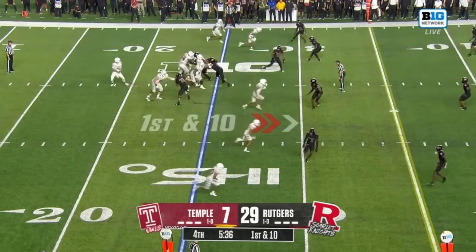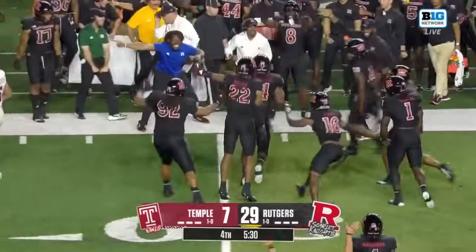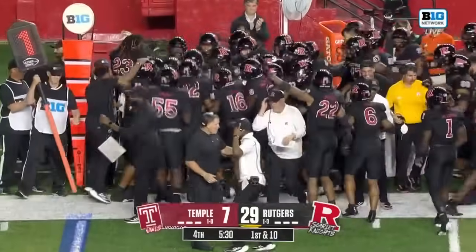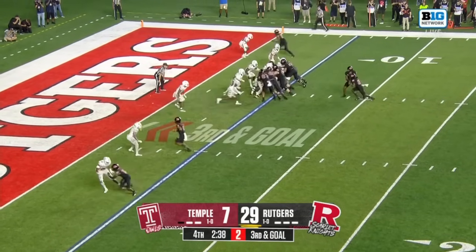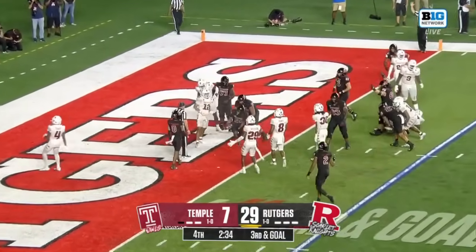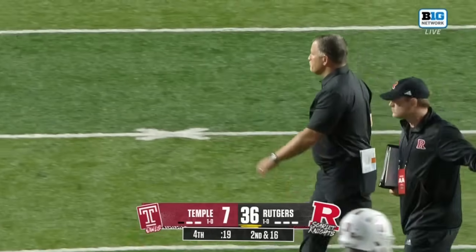First and ten with five and a half to go. Warner going through his progressions — he's picked off, intercepted by Jordan Thompson. 254 yards on the ground this evening for the men in black jerseys. The touchdown making it look easy from five — the 36-7 final.